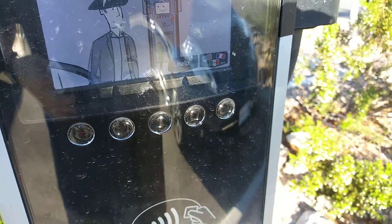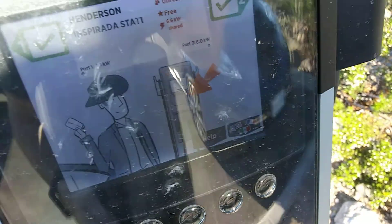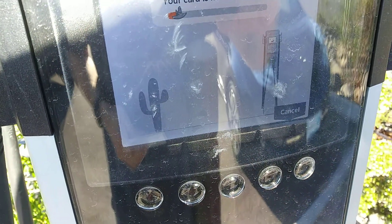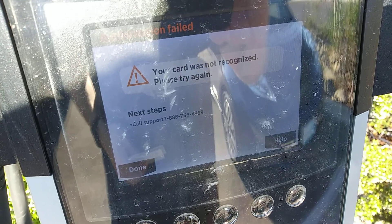Let's try my EVGO card and see if that does any good. The card is now authorizing. Nope. I guess I'll have to use the ChargePoint app.